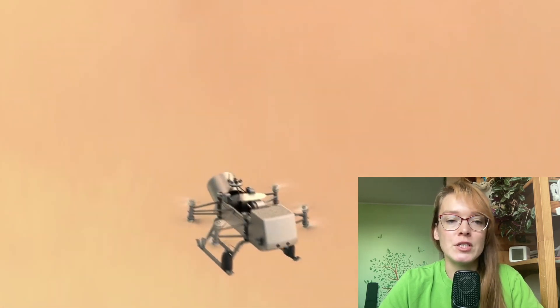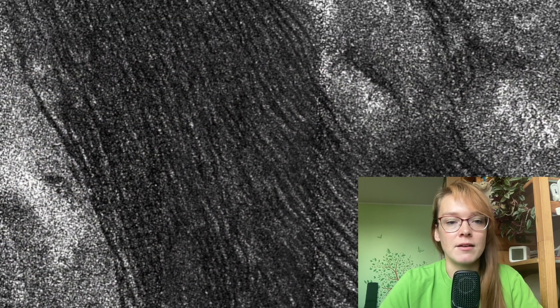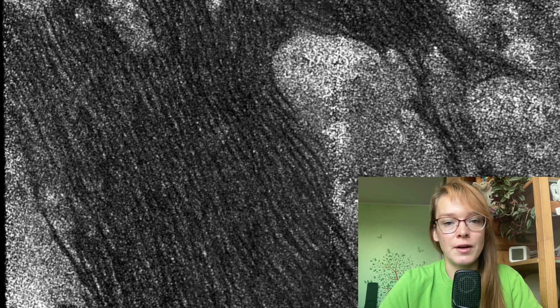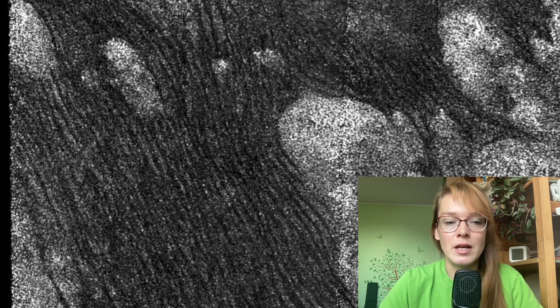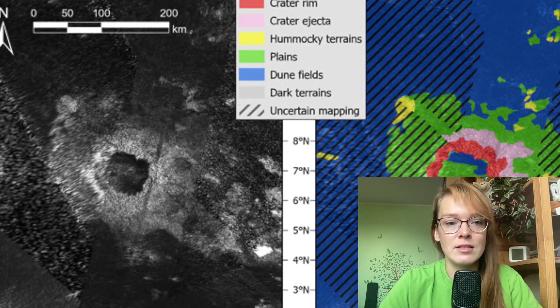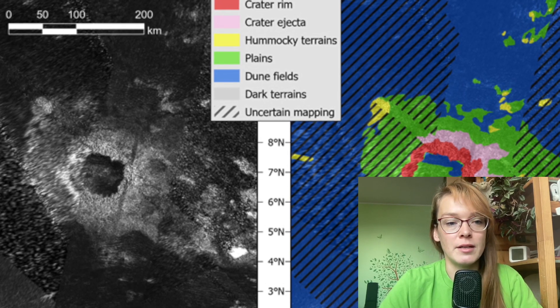During its mission to Saturn, NASA's Cassini spacecraft was able to capture a dune field called Shangri-La, located near the Selk crater. This field is located in Titan's equatorial dry region, where it sometimes rains liquid methane. Scientists estimate that it is a geologically young place, perhaps only a couple of hundred million years old.